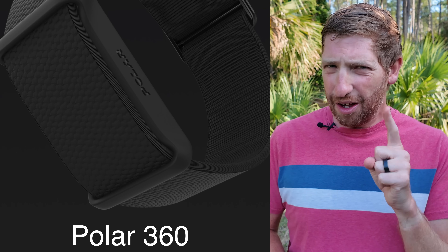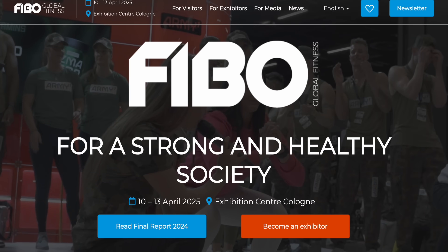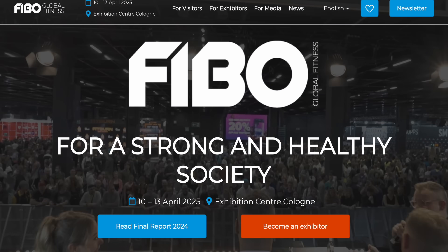Polar announced this in the wake of the FIBO show. FIBO is an industry show that happens every year around this time, and it tends to feature business-to-business announcements as opposed to consumer announcements. While there have been some consumer announcements in the past, most of the time it's big health and fitness industry companies announcing partnerships that frankly consumers won't care about. But this time they announced something you do care about.